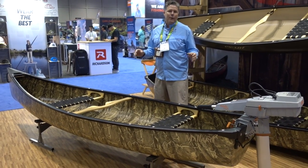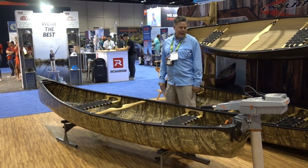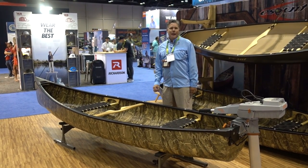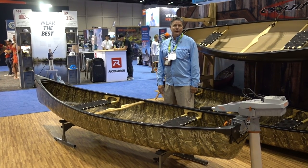It weighs under 60 pounds. Pricing is still being set, but I think it's coming in at about $2,199 US, and about $200 extra for the camo option — so about $2,399. It's the Skiff Mallard. Go to askiff.com — it will be up on the site in the month of October.